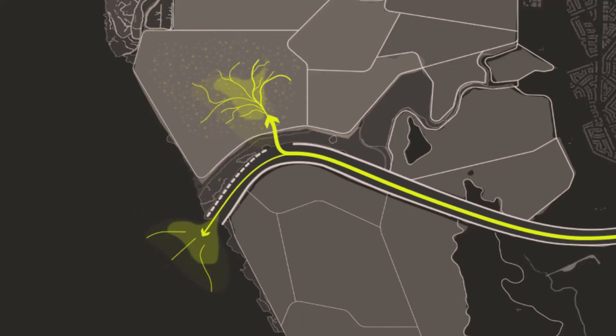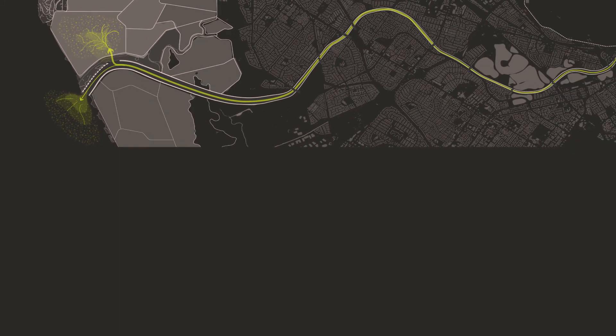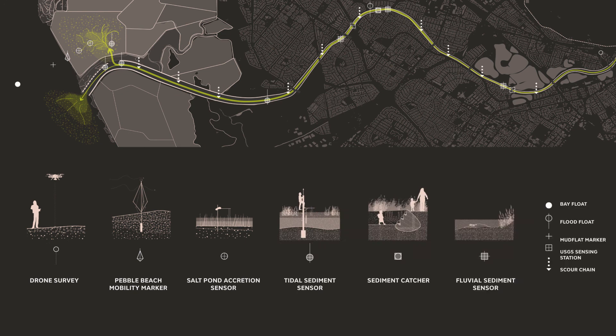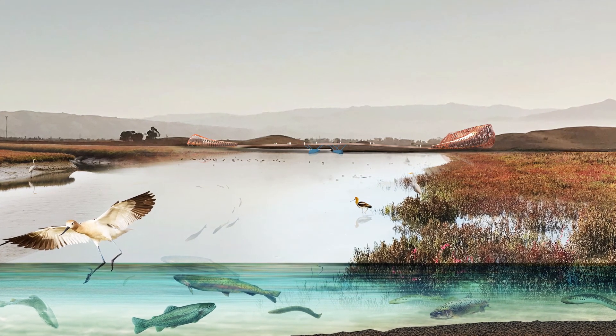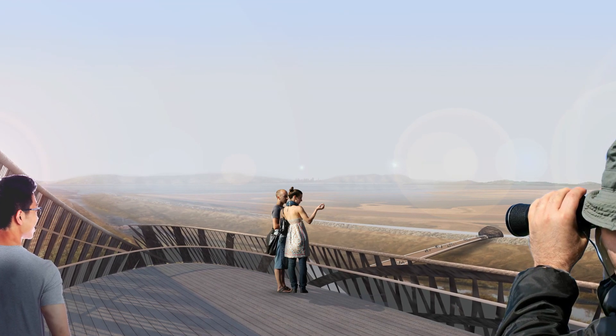The breach point creates a mixing zone for fish and brings sediment to the wetlands as sea level rises. Over time, the shifting landscape will be closely monitored for adaptive management. A new bridge will jump the creek, creating a panoramic destination where people return over time to watch this delta form in the bay.